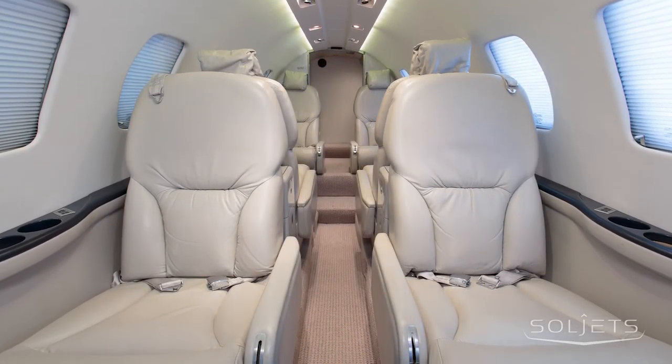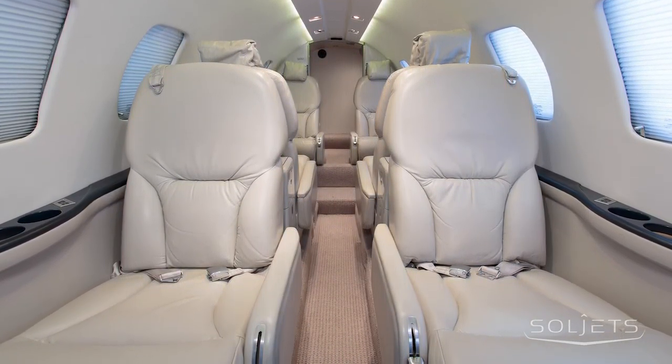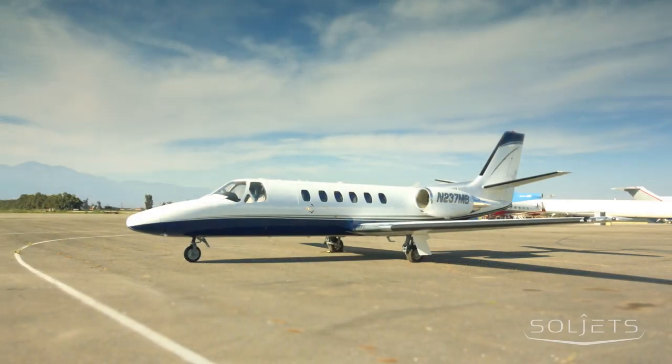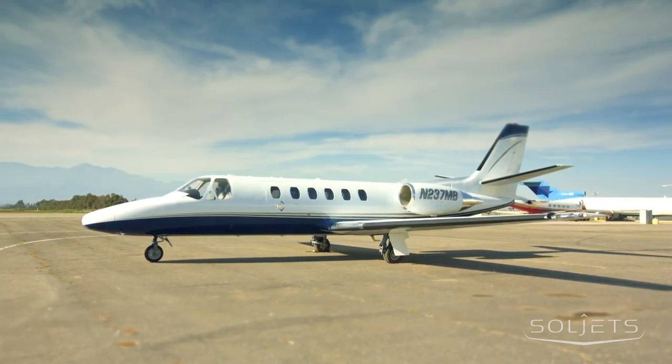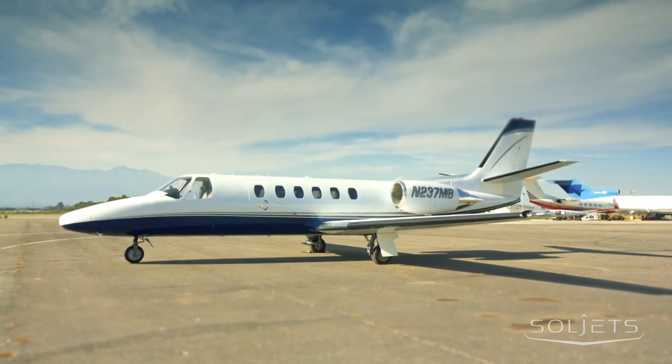The recent interior updates also include new carpet and headliner. Brand new exterior paint looks stunning in overall white with navy undercarriage harmonized with silver and black accent stripes.